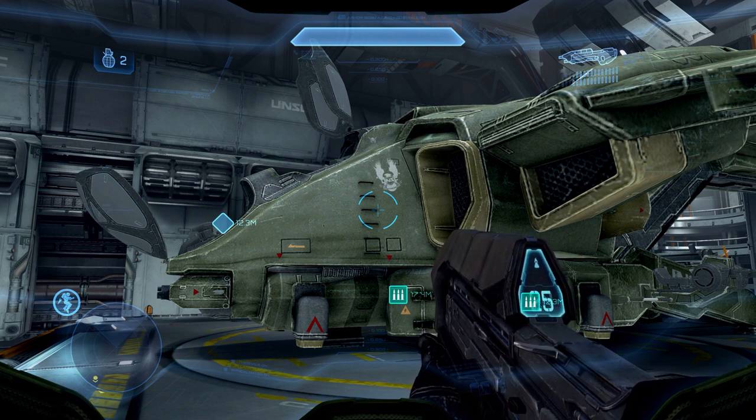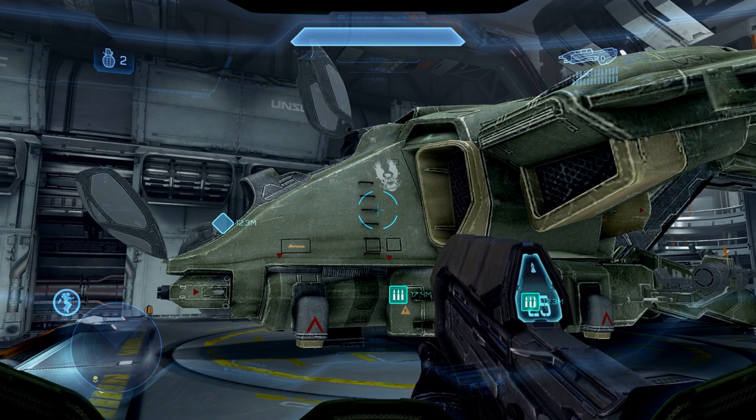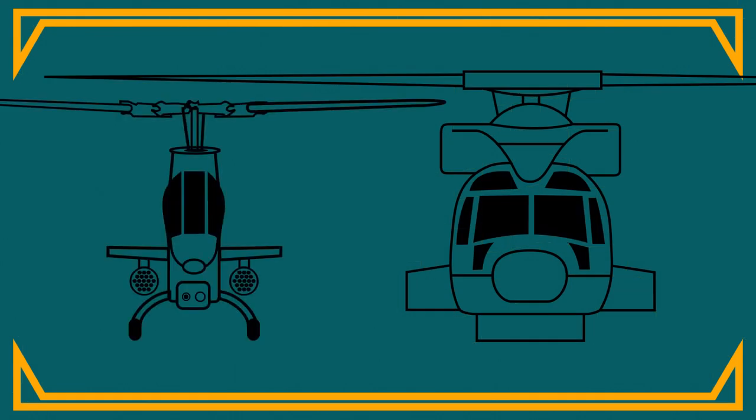This is a significant design change that doesn't make much sense, especially when taking the role of the aircraft into perspective. So in this video I will highlight the pros and cons of different cockpit layouts, and why the D79 is worse than its predecessor.